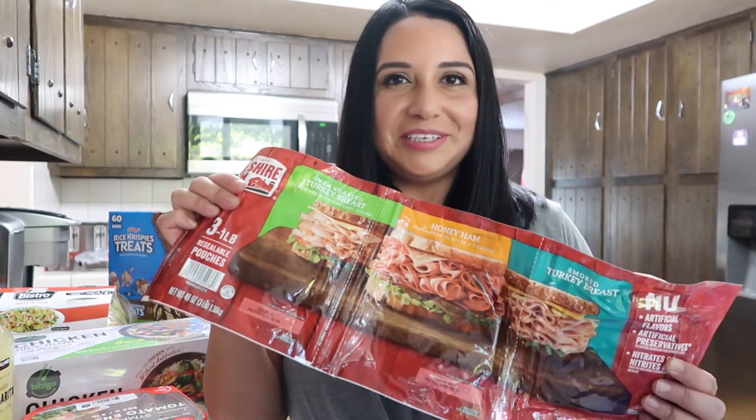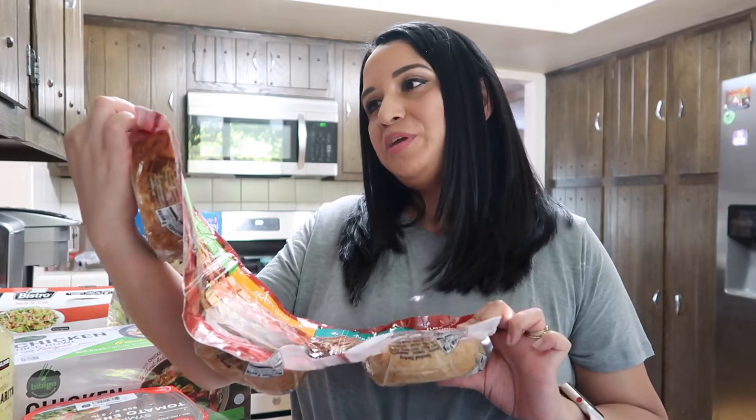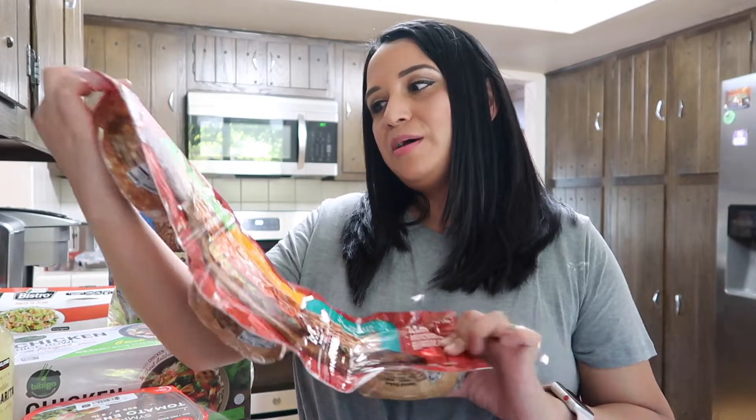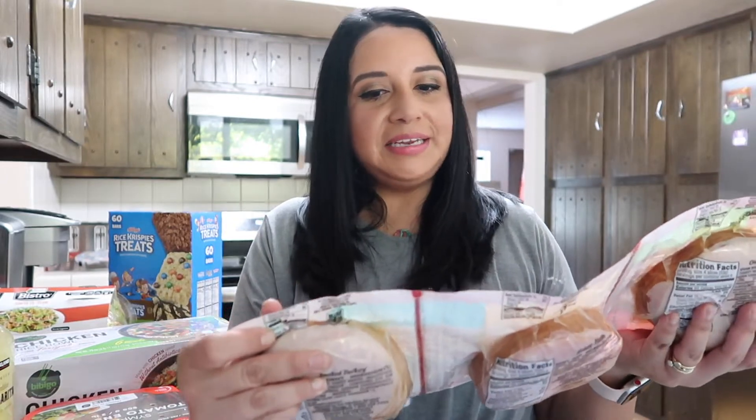I got this Hillshire Farm three-pound package that includes oven roasted turkey breast, honey ham, and smoked turkey breast. We picked up some bread and stuff at Sam's Club yesterday — I will link that video in the cards — so I got some lunch meat to make sandwiches.